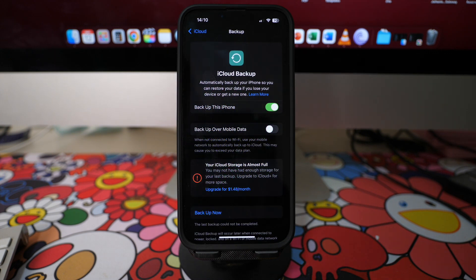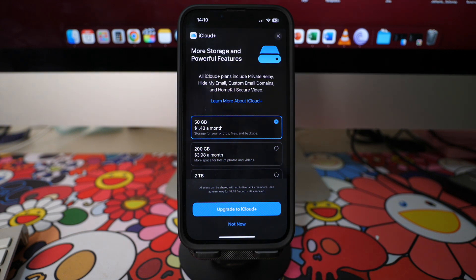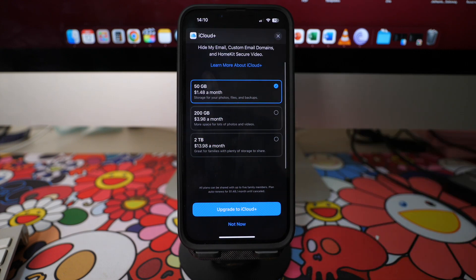If your storage is full or nearly full like mine, you can opt for an upgrade to iCloud Plus, which gives you more storage per month for a small subscription fee.